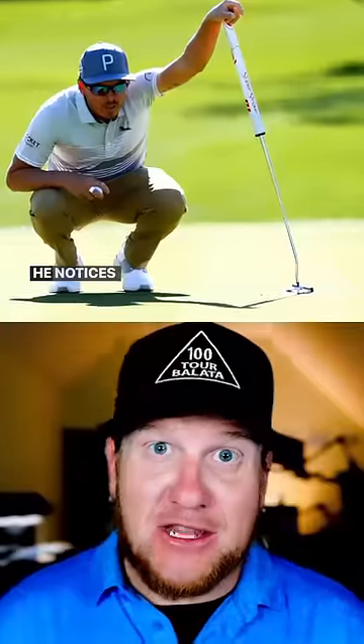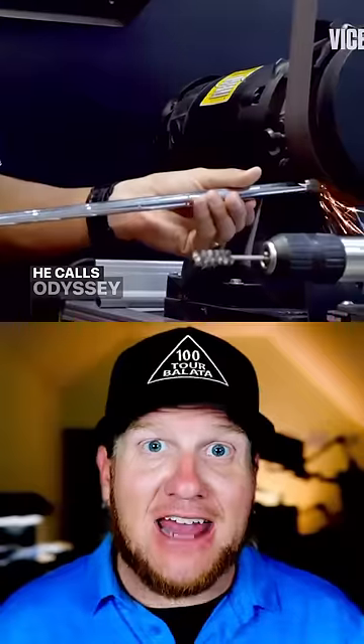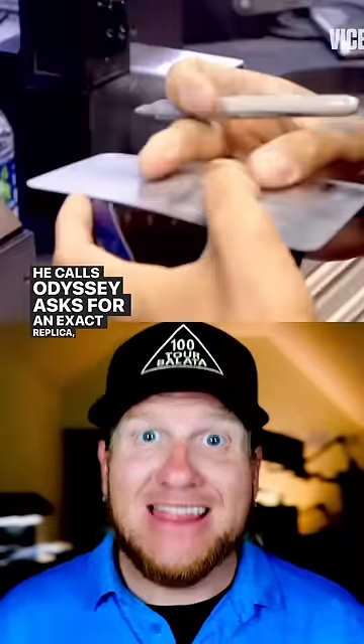And the same thing happens. He notices the crazy putter, asks if he can try it, and falls in love with it. He calls Odyssey, asks for an exact replica, lead tape and all.